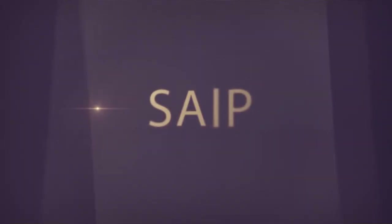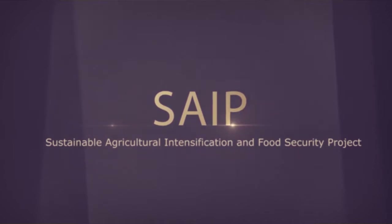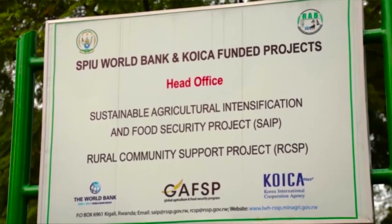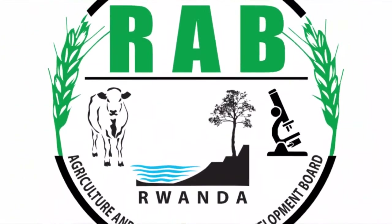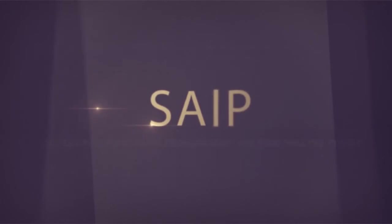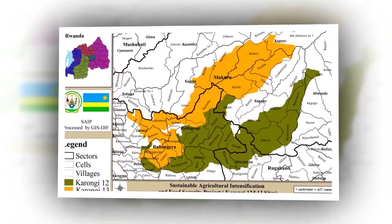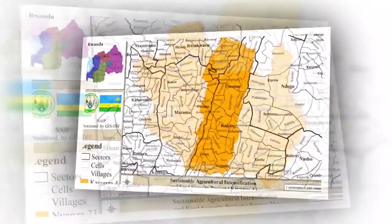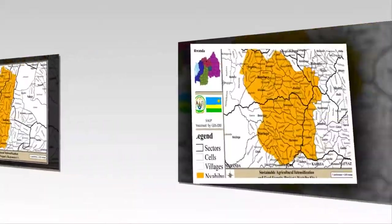SAIB is funded by the Global Agriculture and Food Security Program through the World Bank Group International Development Association. The project is implemented under the Single Project Implementation Unit (SPIU) of the Rwanda Agriculture and Animal Resources Development Board. SAIB is currently implemented in the districts of Rurindo, Karonji, Guamagana, Gatsiwo, Rutsiro, Nyanza, Kayonza, Nyavihu and Ngoma.